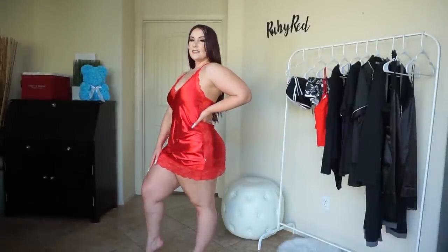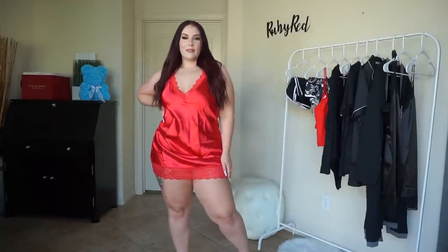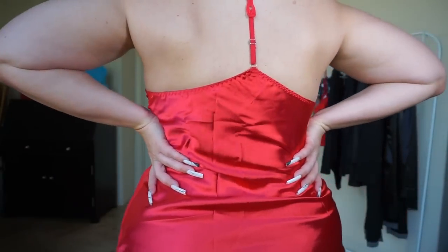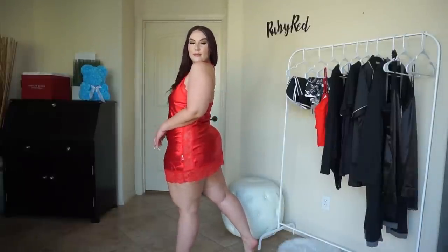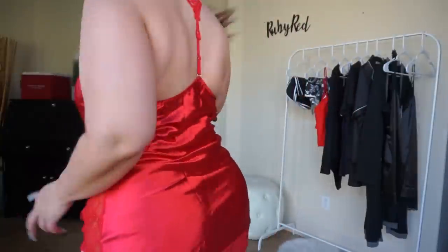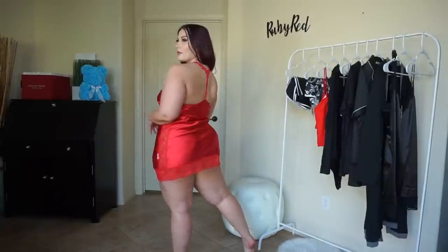You have the satin material throughout the entire cami along with the lace trim along the bottom, up the sides, and down the V-cut in the middle. Down the V-cut in front of the chest there is more of a T-strap in the back that has a fun lace detail that is adjustable. It's just an easy cami that you can wear as a sexy nightgown — super comfortable and easy, and I love that it comes in so many different colors.